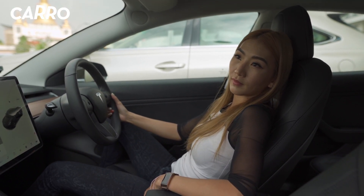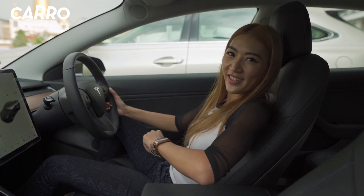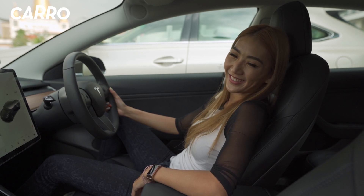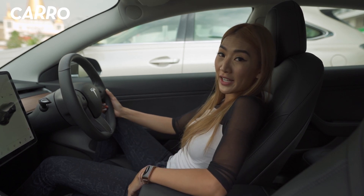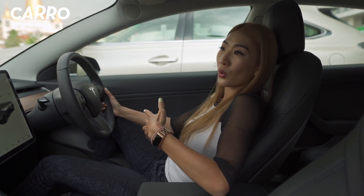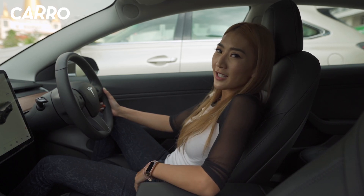What about the build quality of this car? The build quality has improved significantly since it first launched. In terms of power and handling, there's a total power of 239kW as well as a total torque of 420Nm, and the handling is pretty sporty.